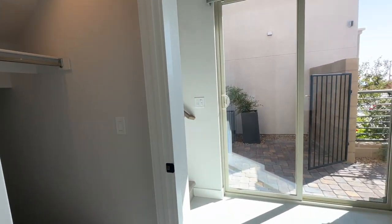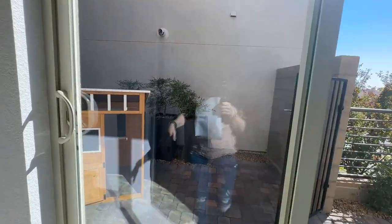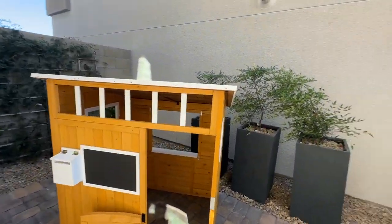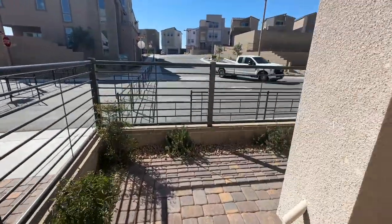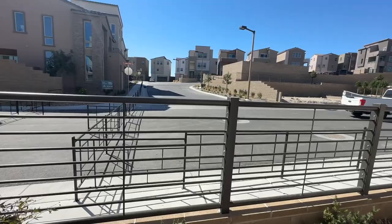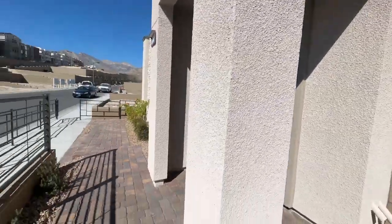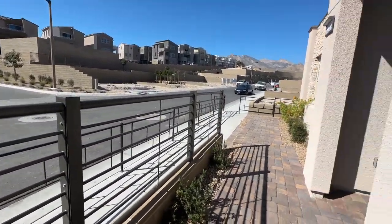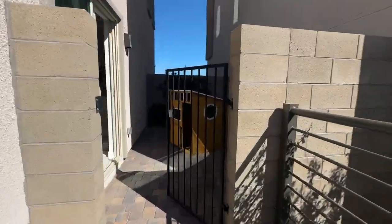The garage has tankless water heaters. There are two collections: Collection One and Collection Two. Collection Two will have the side yard right here, which is very small — not much of a yard. Worth pointing out that the front is the back and the back is the front, meaning the garage faces one way and the front yard faces another way, and you would have a walking path leading to your home, just like at Obsidian.